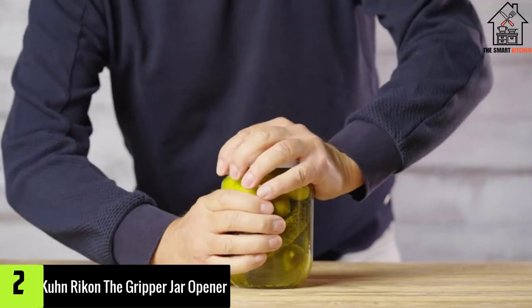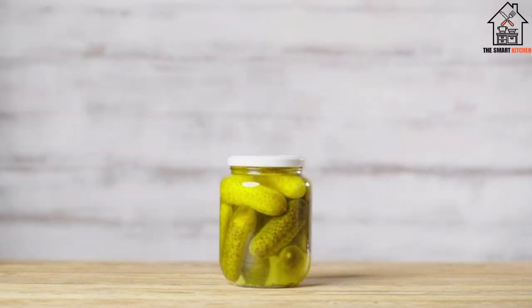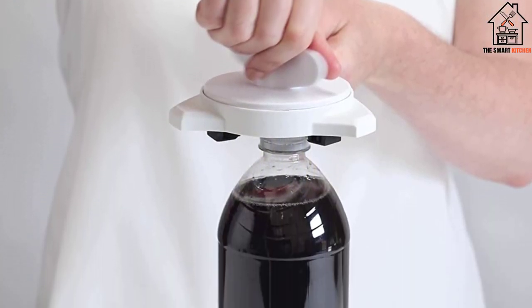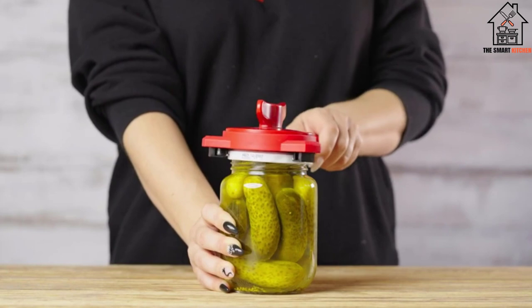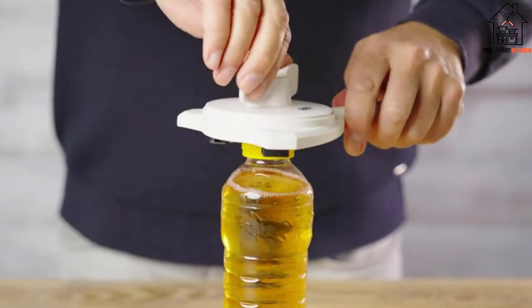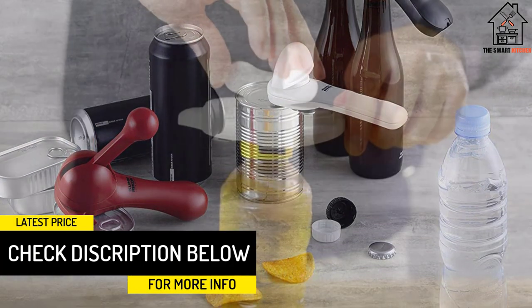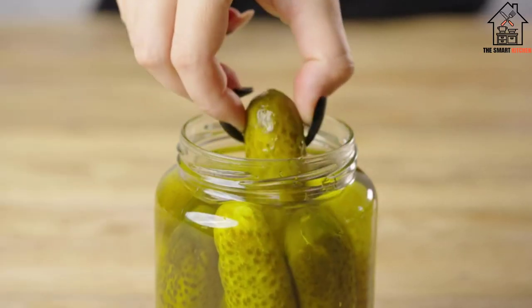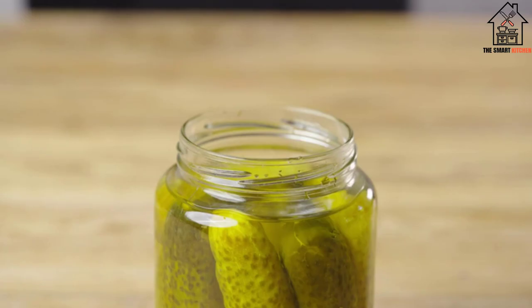At number 2, we have the Kuhn Rikon The Gripper Jar Opener. Are you looking for a jar opener that you can take with you wherever you go? The Kuhn Rikon The Gripper Jar Opener is extremely lightweight for enhanced portability. It also comes with a large hole in the handle so that it is easy to hang when not in use. This model is designed to conveniently lock into any lid that measures between 1 and 3.5 inches in diameter. The head of the model is an efficient gripper, while the handle works to provide plenty of leverage, meaning lids can be opened with very little effort. Even people who have joint pains are likely to find that this model is very easy to operate — just a single twist should get the job done.